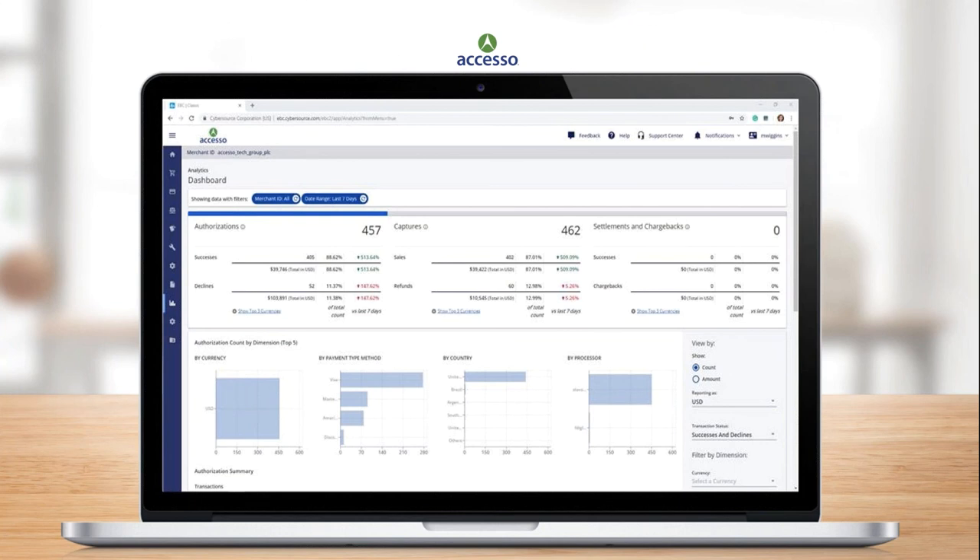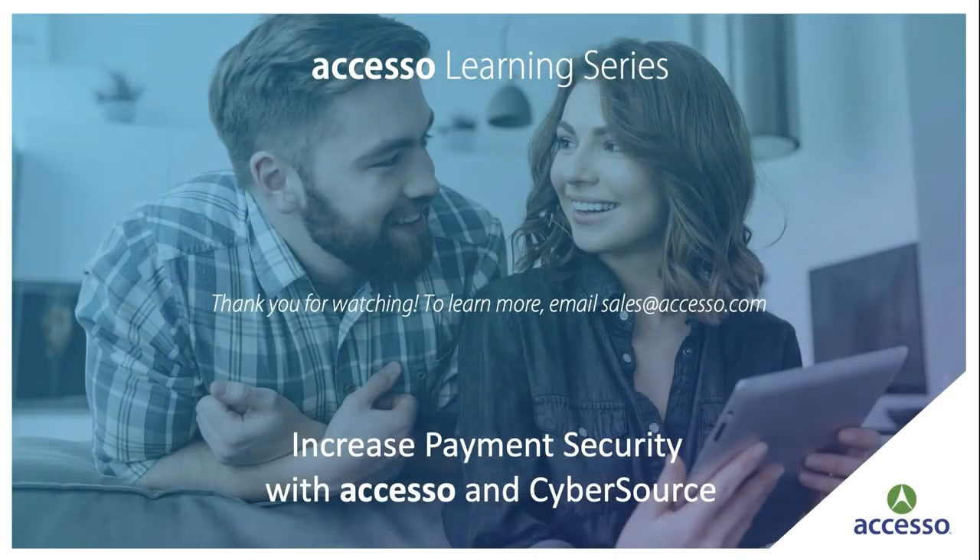Now that we've gone through the SSO CyberSource solution, thank you for joining me. If you have any questions about CyberSource or when it's available to you, please contact your client services manager. To learn more about SSO solutions, please visit SSO.com or contact Sales at SSO.com.